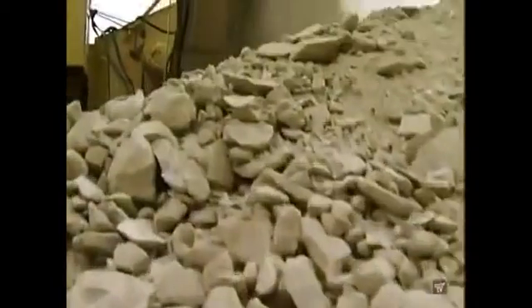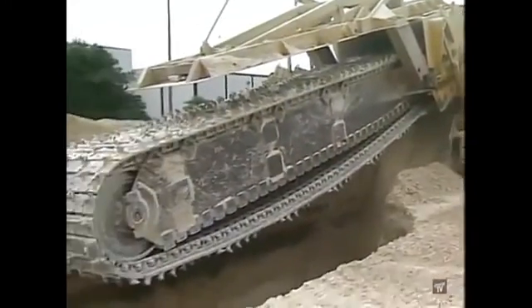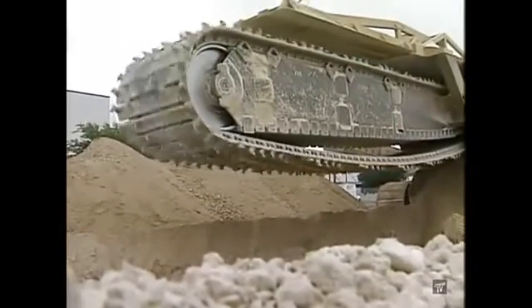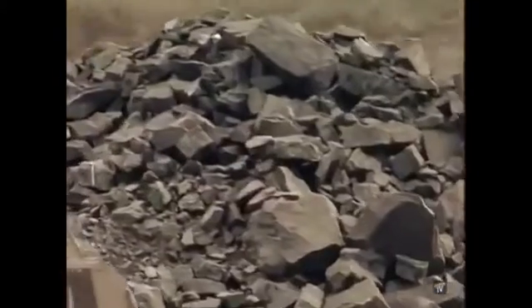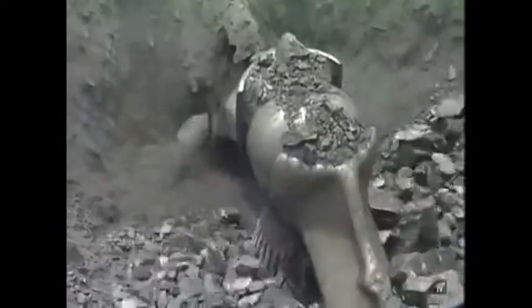Chain trenchers fit in perfectly in Texas, where everything is, as they say, bigger. But these machines and the men who maintain them are world travelers. We have machines running throughout the Middle East, Europe, and pretty much throughout the entire world — if there's rock, we typically have a machine there. But it takes more than one type of big machine to make rock do what we want, and sometimes we want it crushed.